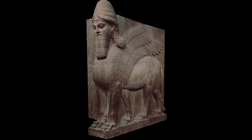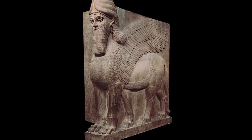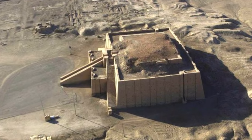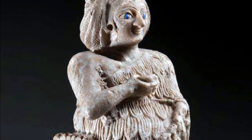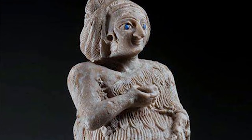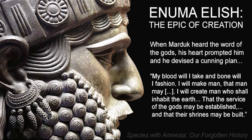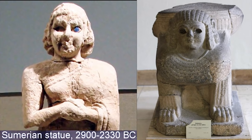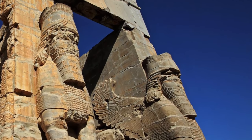This is called a lamasu. The word was used by the Assyrians and Akkadians, based on the earlier Sumerian word 'lama,' which was the goddess of protection. She was also the goddess of intercession, which means to intervene on behalf of another, so she acted as an intermediary between the Sumerians and the gods.